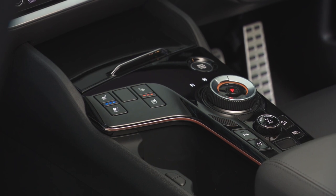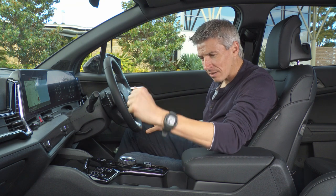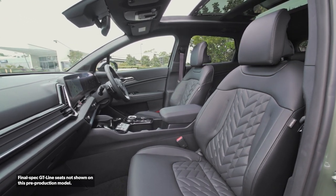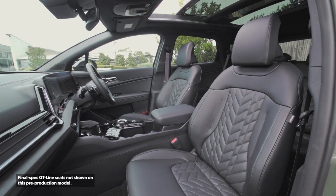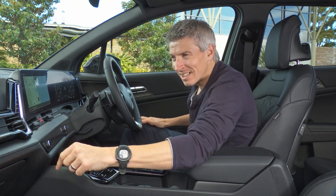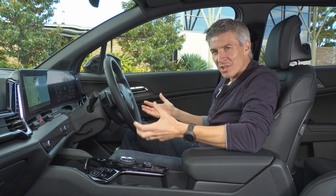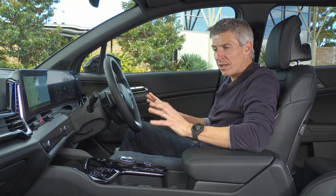The GT Line includes heating and ventilation for the front seats — the model below, the SX Plus, gets heating only. The seats in the GT Line are fantastic, leather with a bit of suede and really comfortable. That said, there are still a lot of hard plastics in this car. The upper dash section has softer materials on the doors, but it's not quite Mercedes or BMW territory.